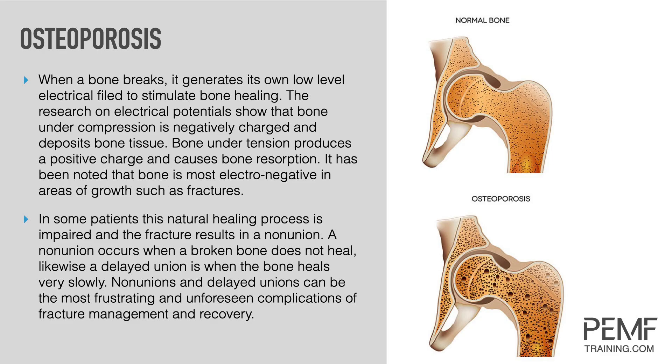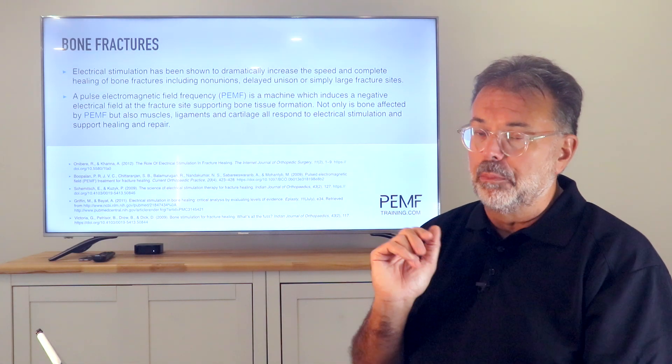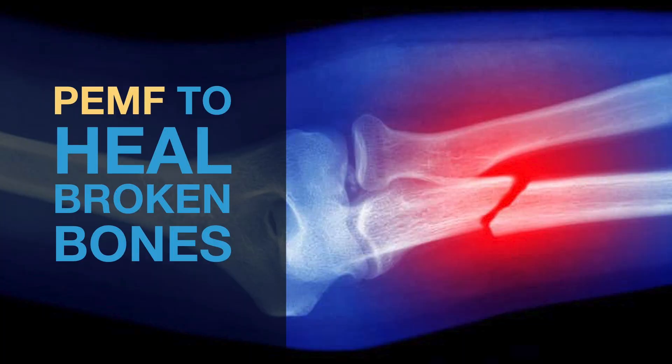For osteoporosis, nutrient uptake into bone to build new bone tissue is very slow and difficult, but PEMF produces significant change. For bone fractures, you can expedite healing by almost a factor of two. For incontinence, you need a powerful device — similar to prostate treatment — to pulse into the area.